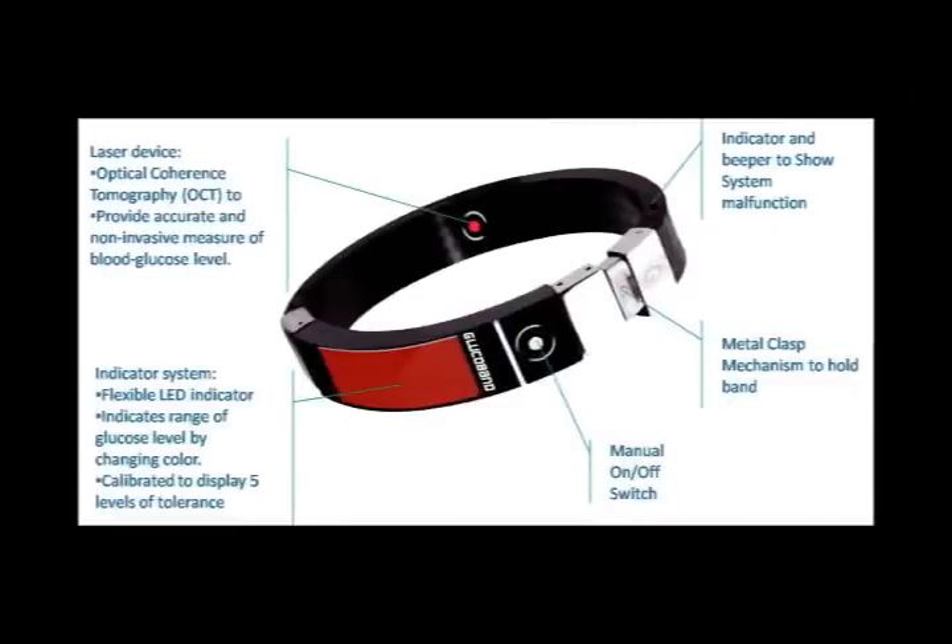Glucoband is a non-invasive glucose monitor wristband for diabetic care. It indicates the wearer's glucose level continuously through a color-coded system and an alarm for excessive glucose levels. We want users to perceive Glucoband as a lifestyle item more than a medical device, in which diabetes is a manageable condition rather than a disease.